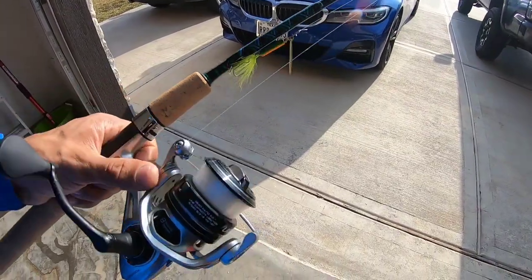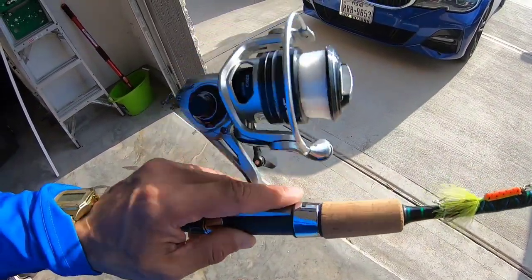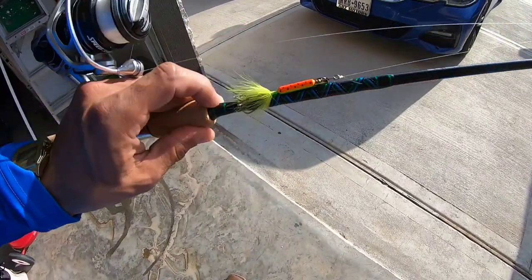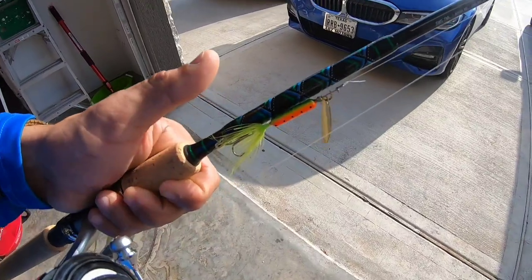I found this in my garage — this 300 spinning reel by Luz. I got 8-pound mono, and I'm just going to be tossing these rooster tails. I bought 5 of these. The other day I only took 2 and I lost both, so I stacked up today. I got 5.